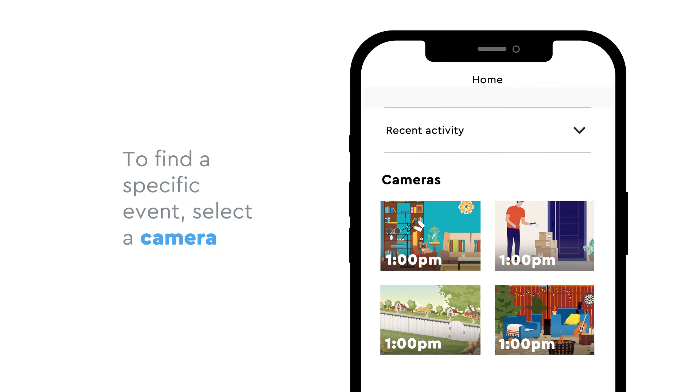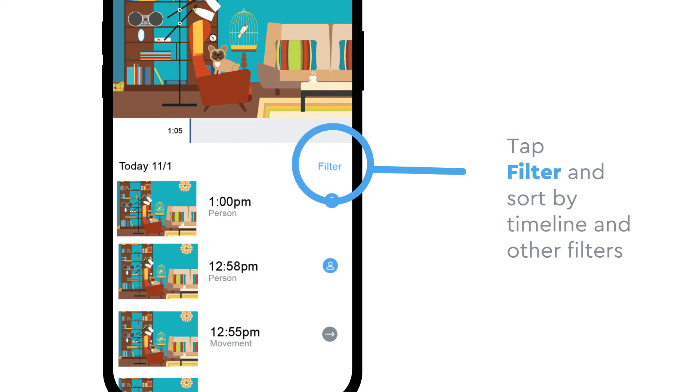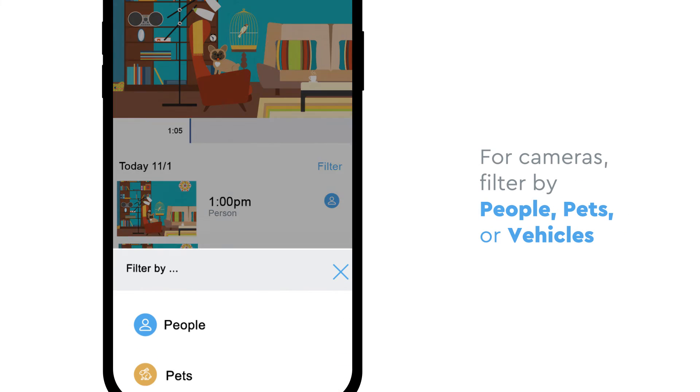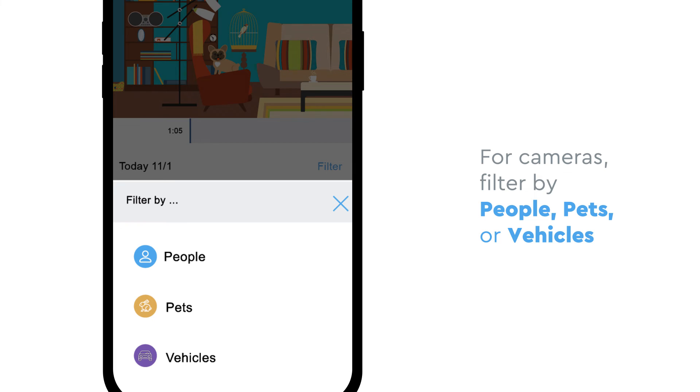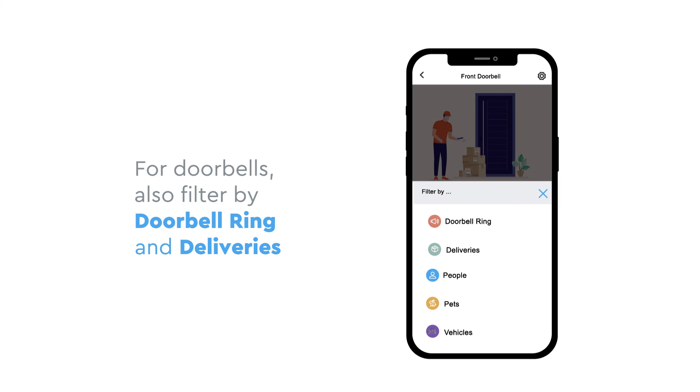To find a specific event in your footage, start by selecting one of your cameras. Then just tap Filter. You can sort by timeline view and additional filters. For cameras, you can filter by tapping People, Pets, or Vehicles. For doorbells, you can also filter by tapping Doorbell Ring and Deliveries.